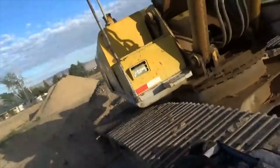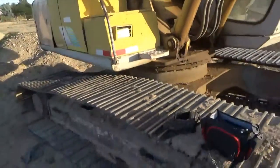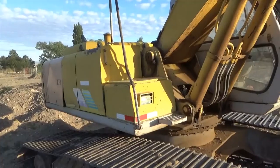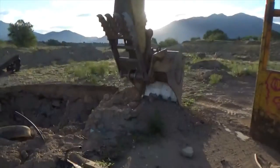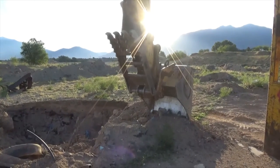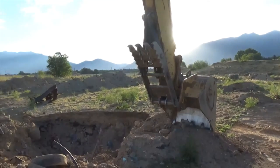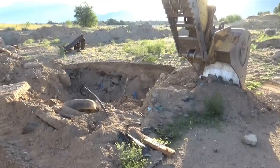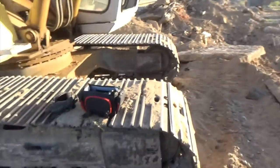All right, so today I'm crossing something off my bucket list. I get to run this. So it's going to be fun. We'll take some pictures as we go during the day, but I'm pretty excited about being able to run a track hoe, dig some dirt, hope I don't break anything. Or anyone.